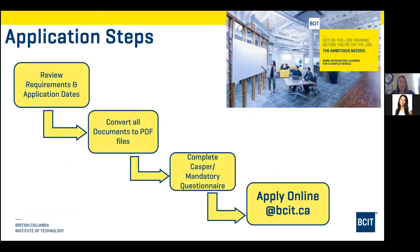Basic steps for application: review your requirements and application dates, convert all your documents to PDF files, and once you've met all your mandatory academic requirements, complete the mandatory questionnaire and a Casper test. The Casper test is scenario-based and looks at soft skills — it's not run by BCIT, but we get the results and combine them with your mandatory questionnaire and academic requirements to score applicants. Then you apply online at BCIT.ca.